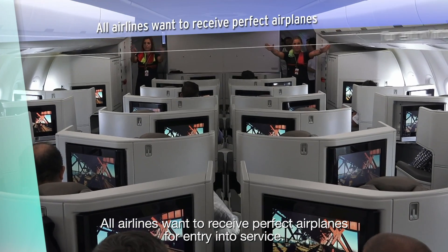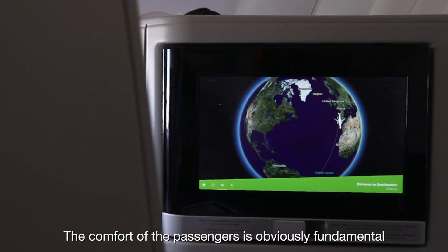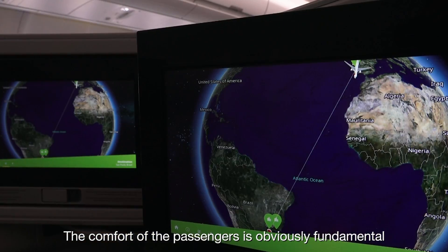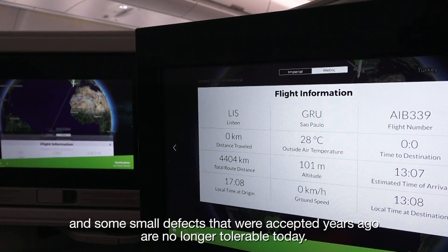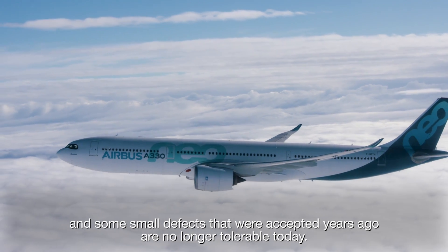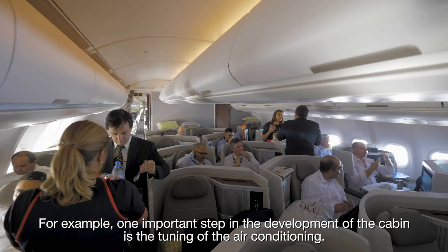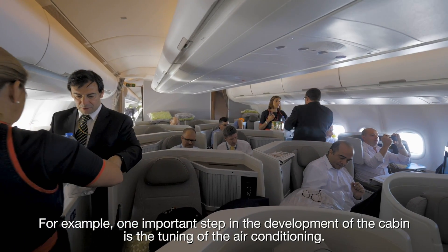All airlines want to receive perfect airplanes for entry into service. The comfort of the passengers is obviously fundamental, and some small defects that were accepted years ago are no longer tolerable today. For example, one important step in the development of the cabin is the tuning of the air conditioning.